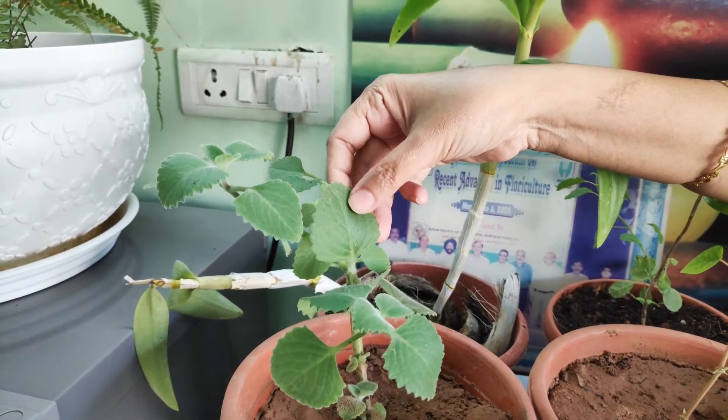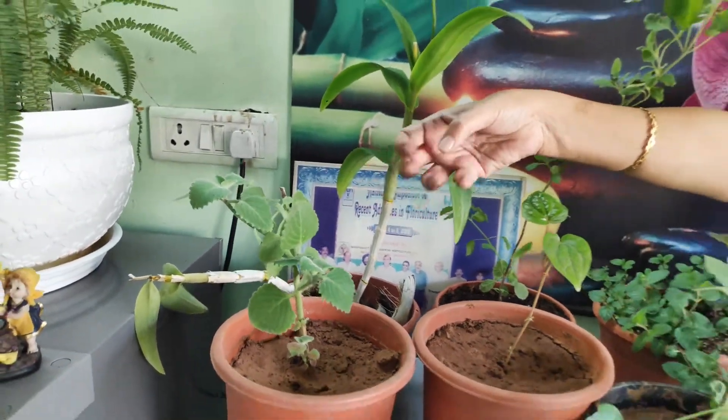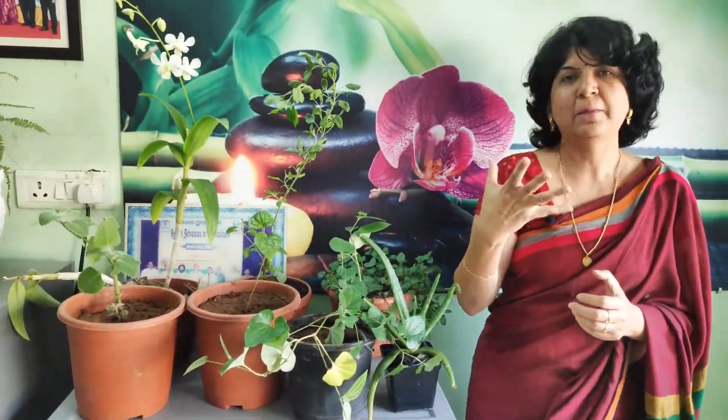Then this is ajwain — Trachyspermum ammi. It has very nice, turgid leaves and a very nice flavor. You can use it in cooking — make pakoras out of it or garnish some dishes with it. Just touching the leaves I could smell it. Most herbal plants leave some kind of smell even on your hand. This is very good for your digestive system. These are very common herbal plants which I would advise you should have at your home.